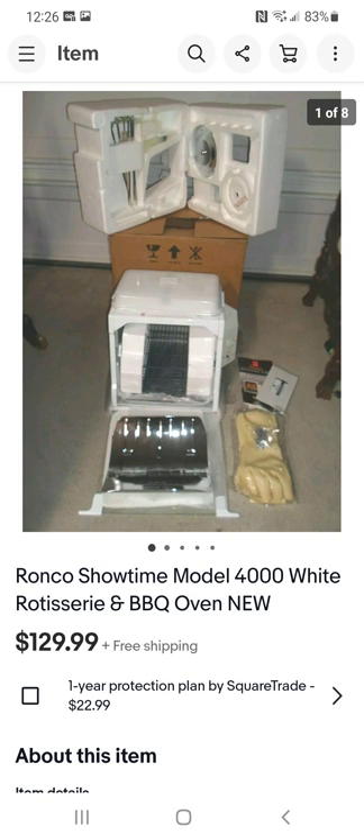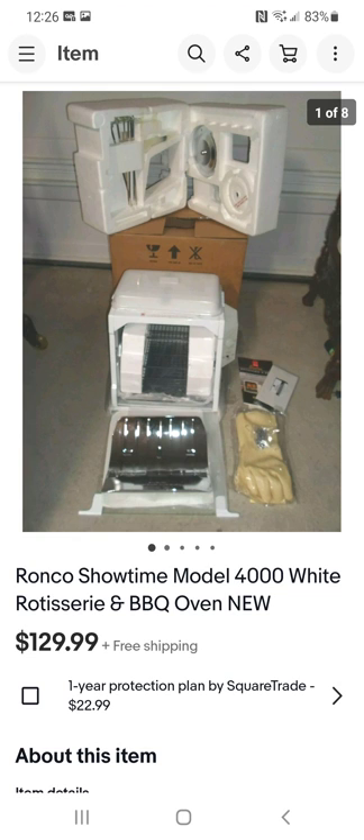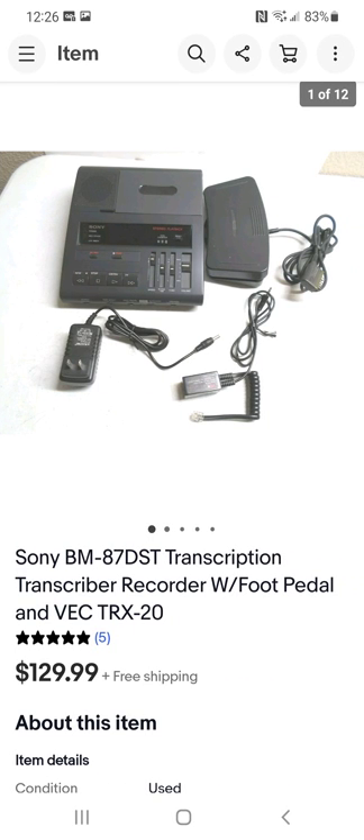This rotisserie was brand new in the box. I was at the thrift store when they brought it out on a cart. As soon as I saw it and the price, I hurried and grabbed it. I opened the box right there in the store — sometimes there are bugs inside vintage items from storage or garages. There was one inside, so I dumped it out on the floor, shook everything out, and took it home. I paid $20 and sold it for $130.